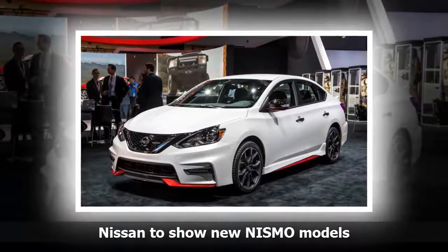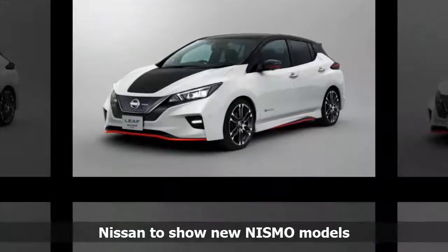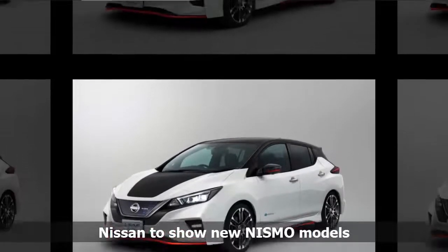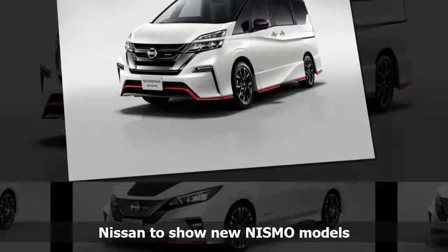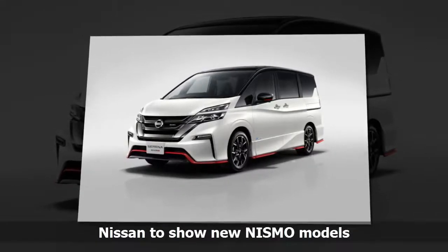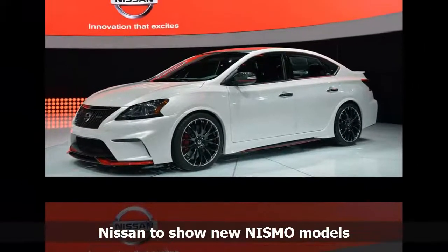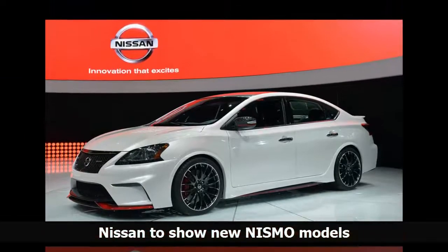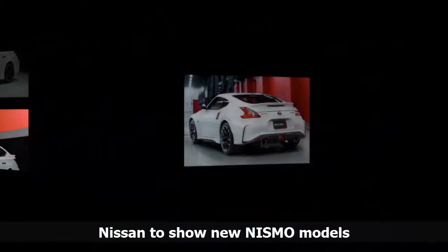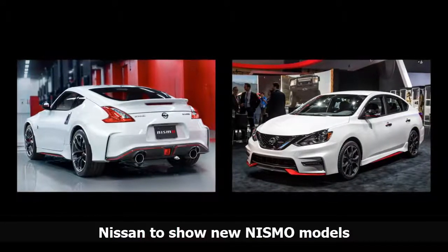The Serena NISMO offers NISMO's sporting technology, head-turning styling and exhilarating performance without sacrificing the base model's family-friendly nature. The exterior design reflects NISMO's performance-oriented nature, with custom aero parts that enhance the aggressiveness of its appearance. Inside, occupants will enjoy NISMO's signature red accents. The Serena NISMO features sharper handling thanks to a custom sport-tuned suspension system. A new engine control module and exhaust system add extra excitement to the overall driving experience. The Serena NISMO is scheduled to go on sale in Japan in November 2017.